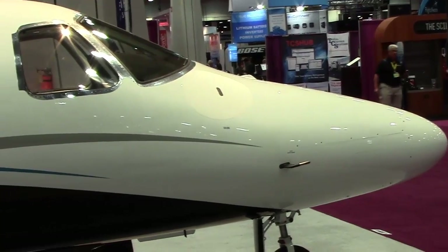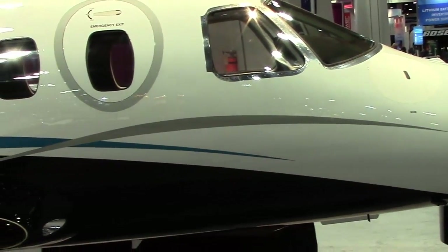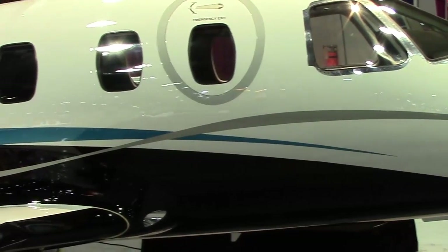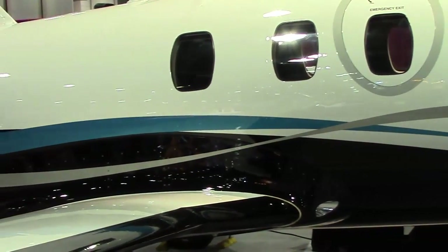We're excited today with Eclipse Airspace to announce the delivery to our first customer of the Eclipse 550. It's been a great process. We announced production of the aircraft back in June of 2012, on June 1st. And here we are, less than 18 months later, delivering to an end customer.